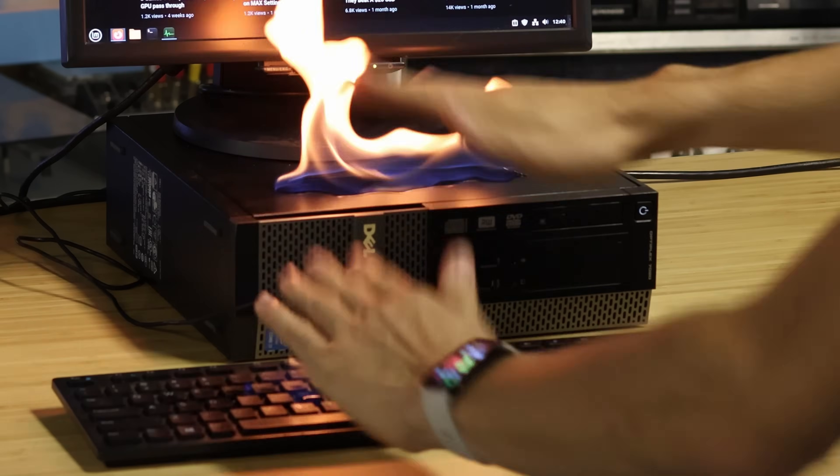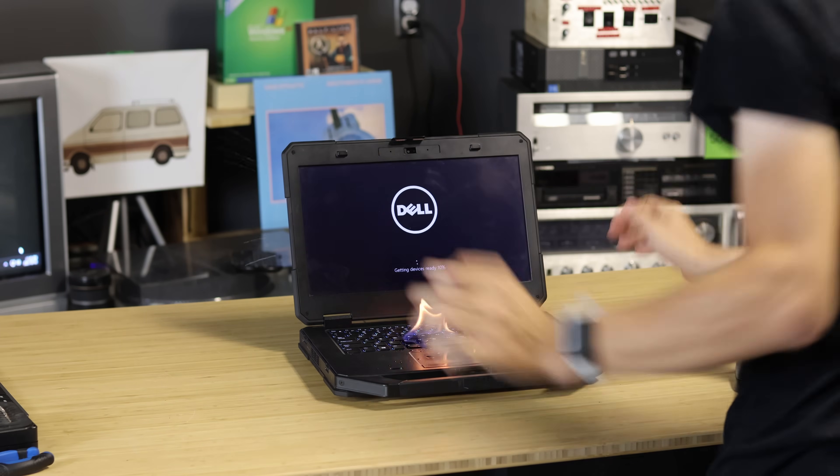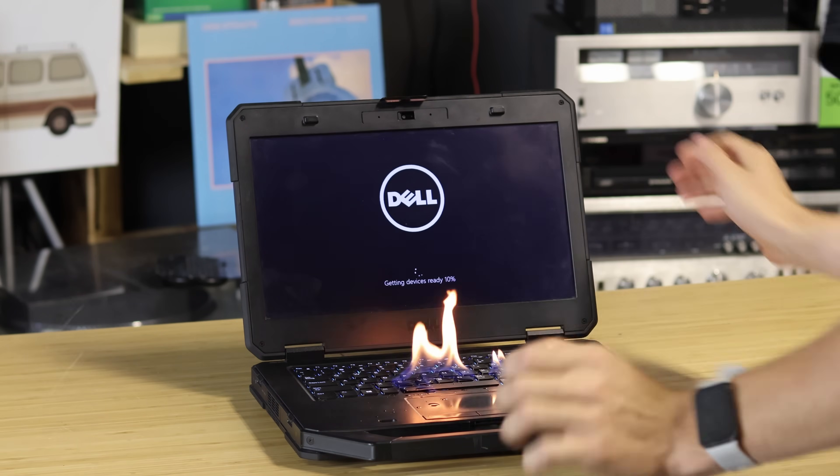Does this ever happen to you? Computers are just so hard to use when they're on fire. But no worries, I can just use my laptop instead. Oh no, not again — what a coincidence.